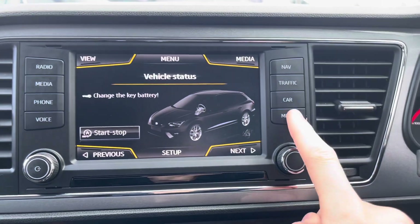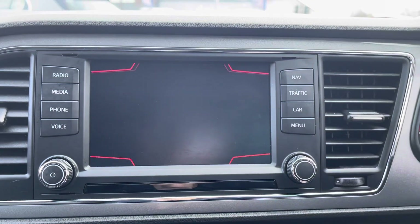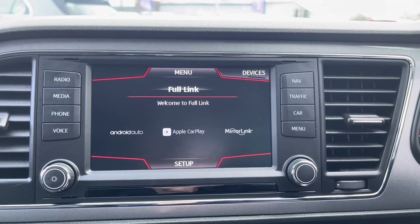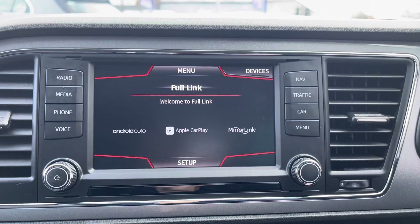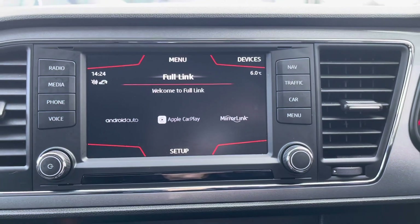You do also have access to the vital information regarding the car's health. You can also mirror your mobile device via Android Auto, Apple CarPlay or MirrorLink. This allows you to use your favourite apps such as Spotify, Apple Music and Google Maps.